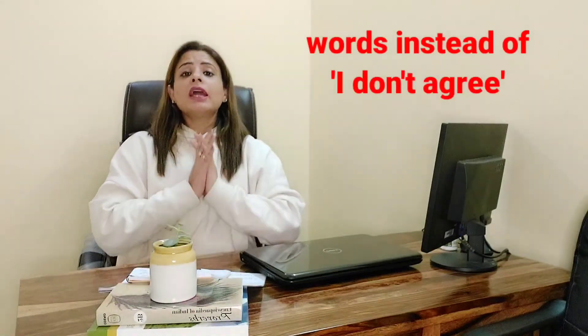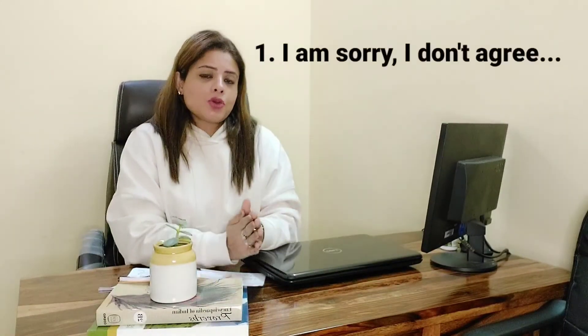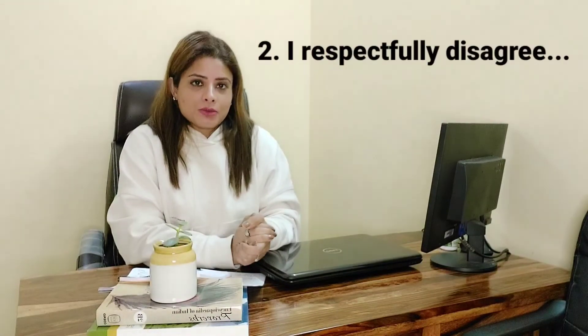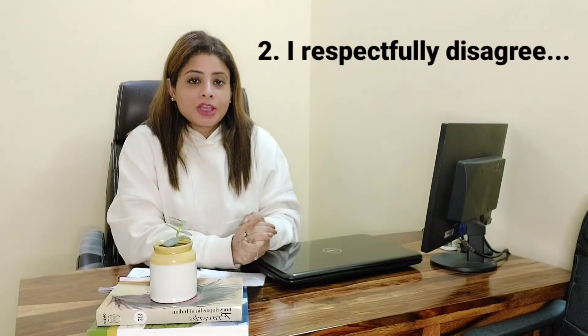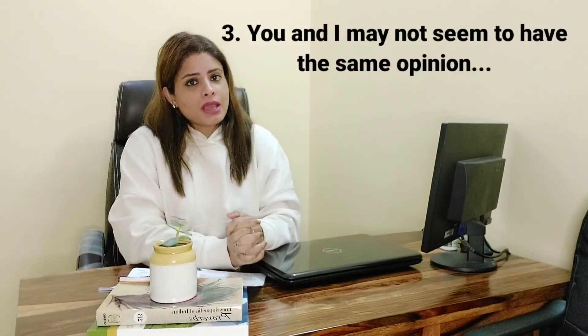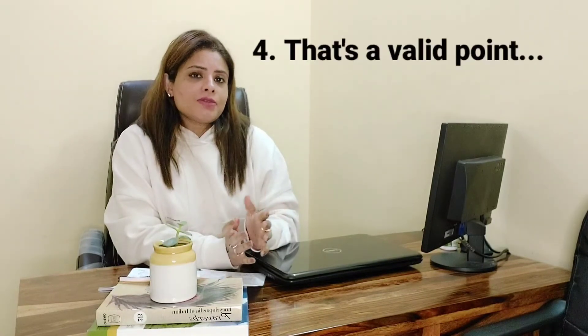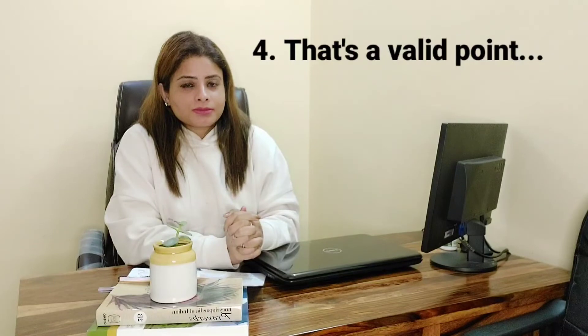When you want to say 'I do not agree,' you can say: 'I am sorry, but I do not agree,' 'I respectfully disagree with you,' or 'You and I may not seem to have the same opinion on this topic,' or 'That's a valid point, but...' By using these phrases you will not sound disrespectful to the examiner — you acknowledge their point of view while still giving your own opinion.